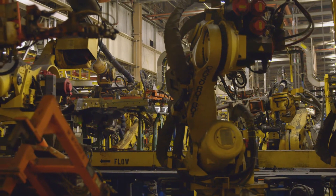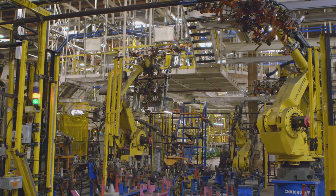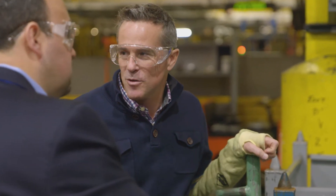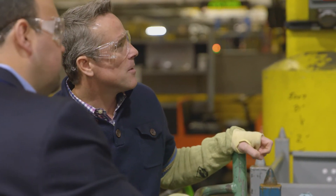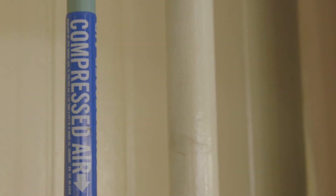I wonder if these are powered up right now when they're not in operation. Yes. Because if you just look at all these robots, there's so much compressed air requirement for all of those movements. I wonder if they turn off when the shift is over or over the weekend. Yeah, we can find out. Compressed air is a big use of energy in our factories too — it sure is.